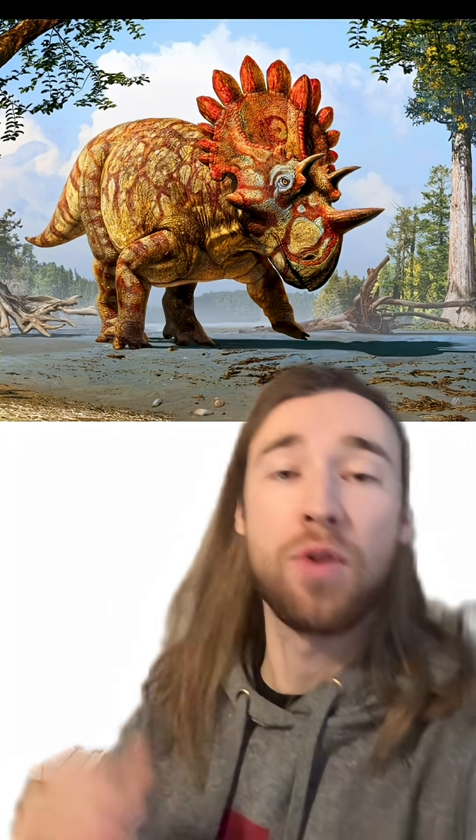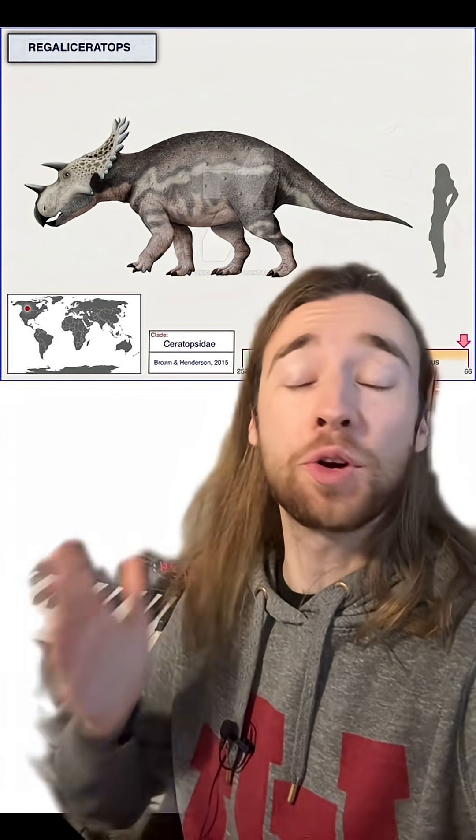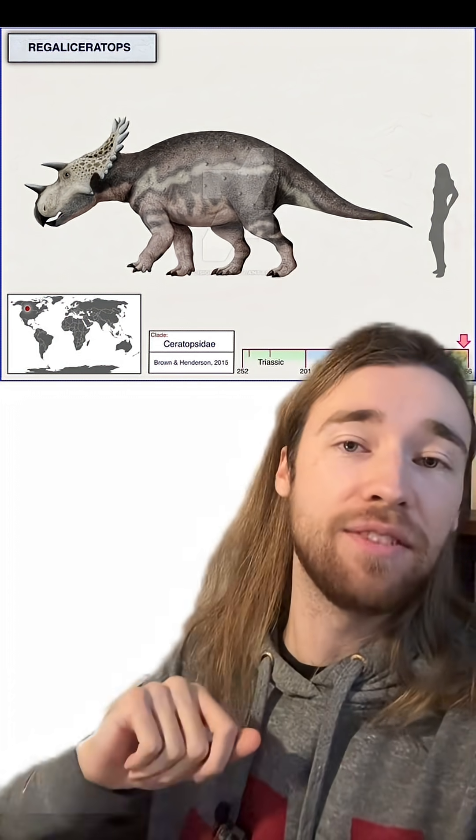Regaliceratops means Royal Horn Face, both because its frill kind of looks like a crown, and also because it was the paleontology team at the Royal Tyrrell Museum in Alberta, Canada that excavated, prepared, described, and named the first and only specimen so far found of this dinosaur. Regaliceratops was a beautiful member of the horned and frilled dinosaur group, the Ceratopsians, and it grew to about 16 feet long.